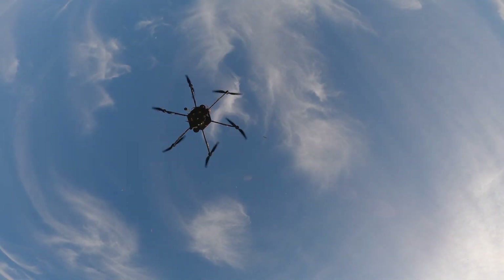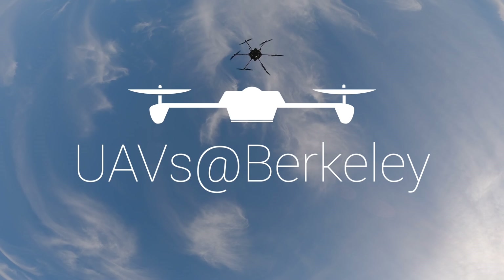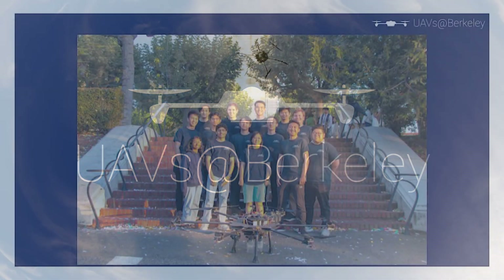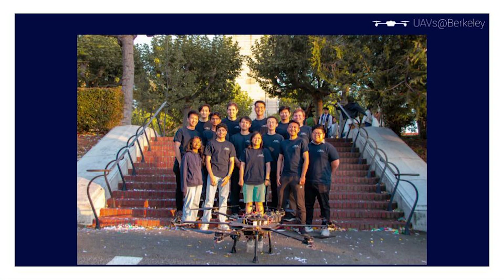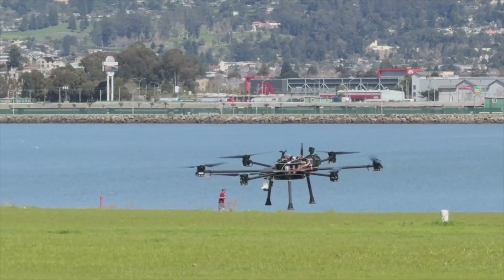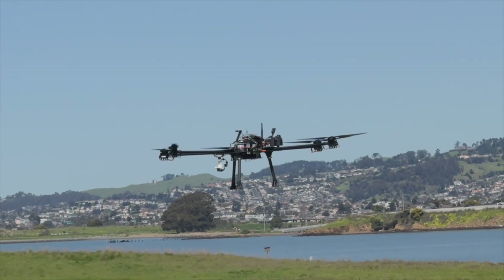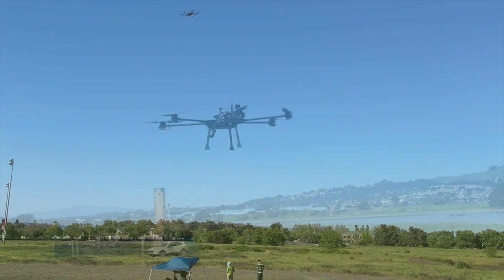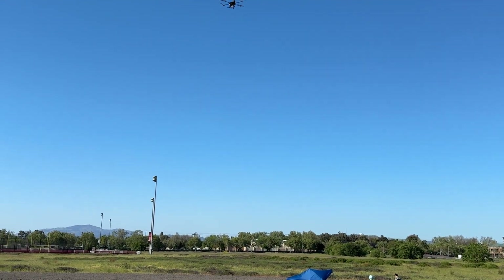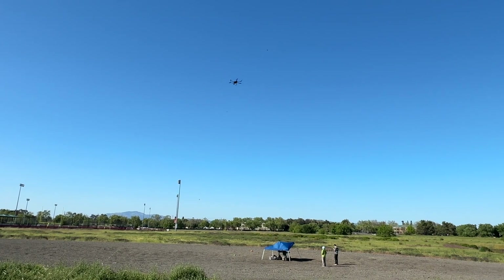We are Unmanned Aerial Vehicles at Berkeley. This year, we're sending an aircraft to the SUAS competition for the first time in UC Berkeley's history. Our growing team has brought engineering experience, academic background, and passion into building our aircraft — one that autonomously follows waypoints and precisely delivers payloads at remote areas. We are thrilled to showcase the immense amount of technical design and flight testing that our aircraft has undergone.